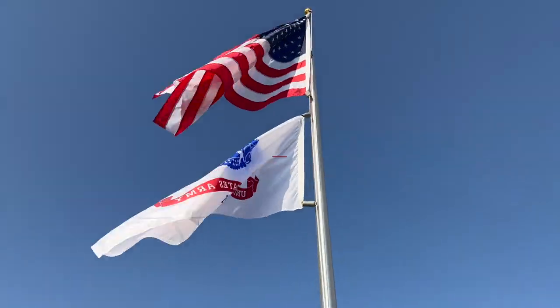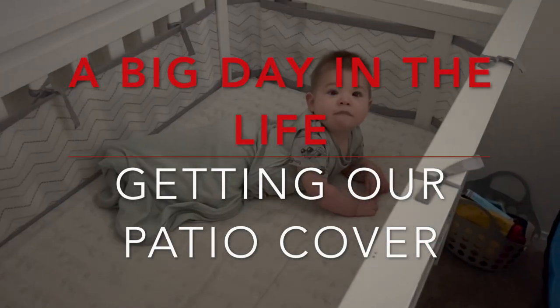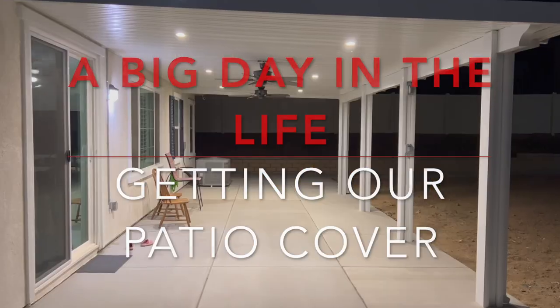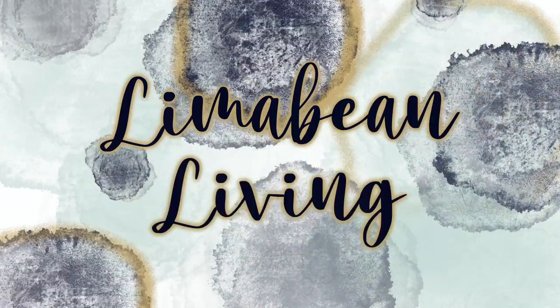Today's a big day! Hey there, welcome back to Lime the Bean Living. If you guys are new here, my name is Emily. Welcome to my motherhood channel where I take care of all things mom.